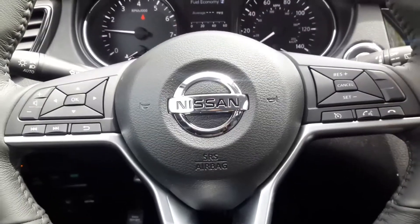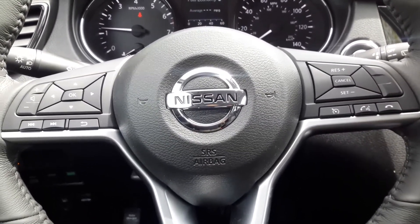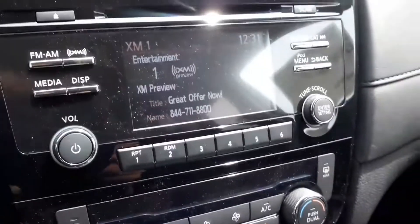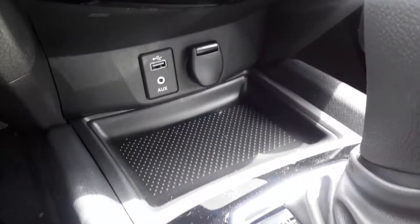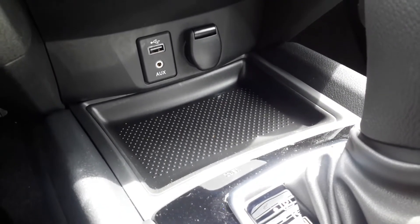Some other great key features: it does have Bluetooth and hands-free calling you can connect with via your steering wheel, AM/FM radio and Sirius XM radio. It also has a place for a USB port, auxiliary cord, and a power source.